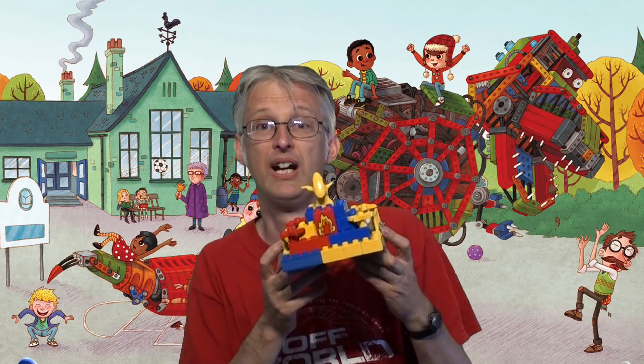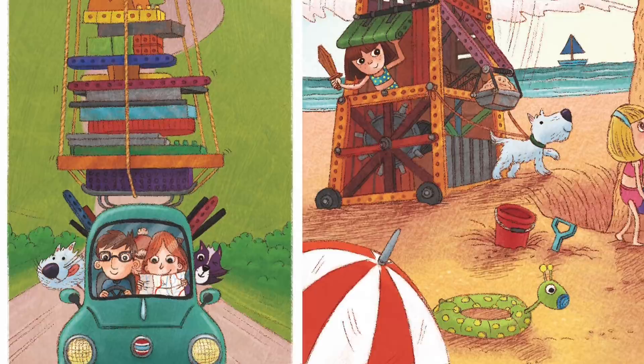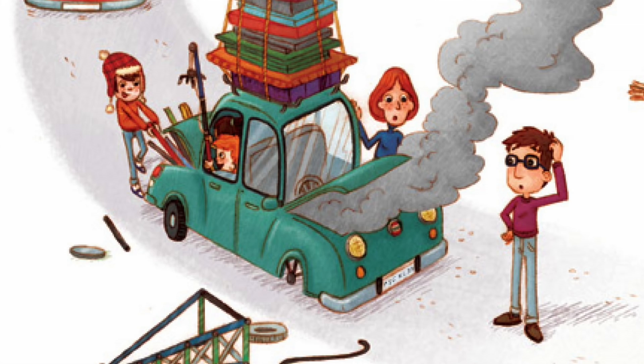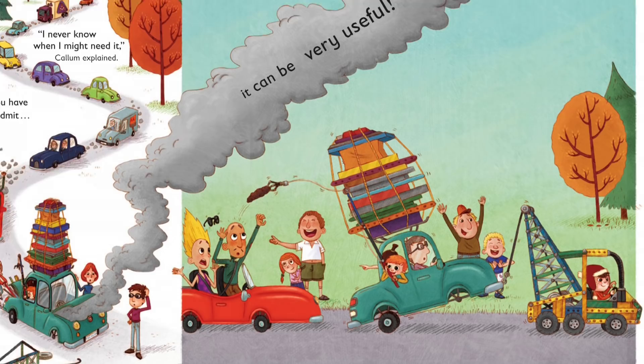Here's a bit of the book. Callum took the kit everywhere he went, even on holiday. "I never know when I might need it," Callum explained. And you have to admit, it can be very useful.